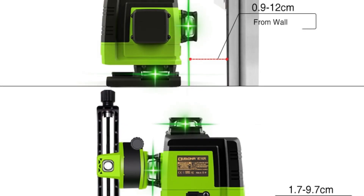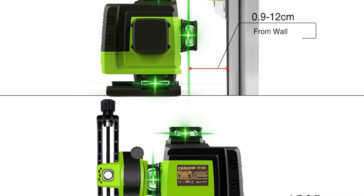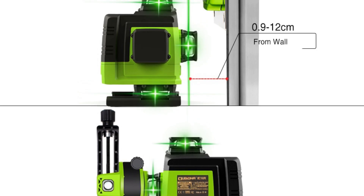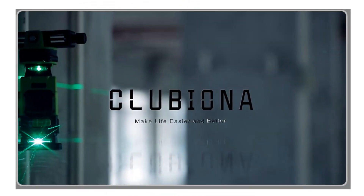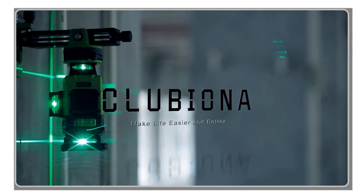The Klubiona Laser Level is built to withstand demanding job site conditions. With its IP54 rating, it is both waterproof and dustproof, ensuring durability and reliability in challenging environments. Its robust shell material, made from 100% ABS, enhances its resistance to impact and extends its lifespan.